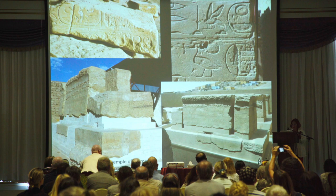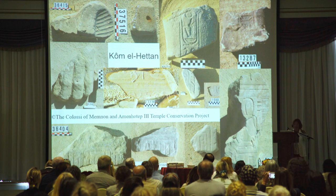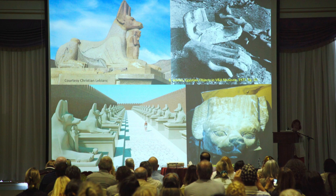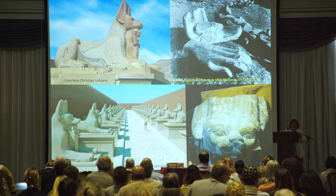Amenhotep III — chiseled and restored — now at Kom el-Hetan, where I work in the temple of Amenhotep III. We have twelve fragments of such jackal statues there. This is courtesy of Christian Leblanc — the jackal avenue reconstructed, with pieces found by Petrie and a piece in the Cairo Museum — around the Rameseum, on the north side, there was an avenue of jackals.